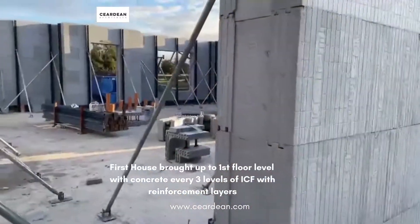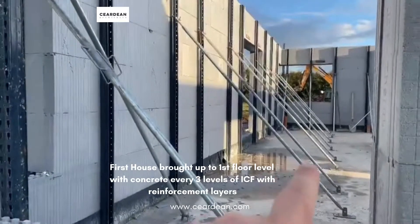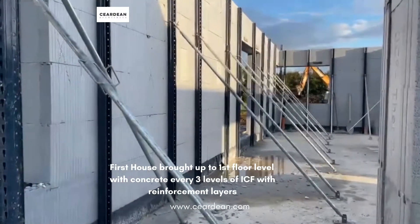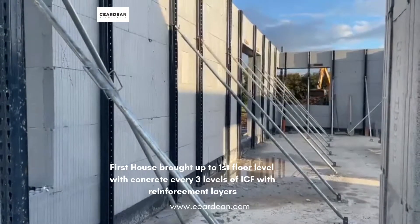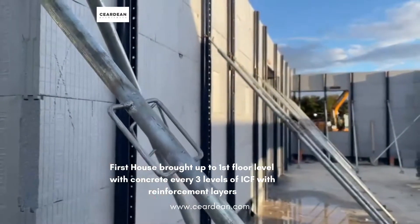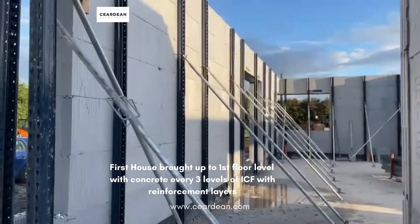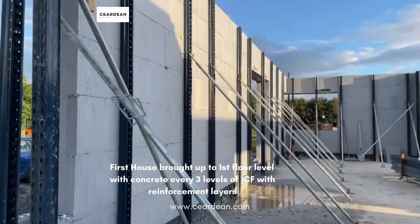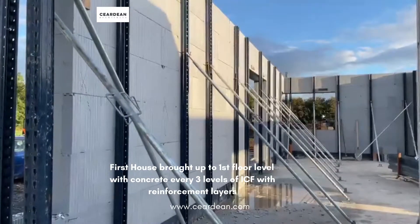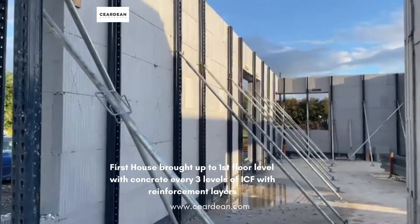Inside the building we have an array of supports which are fixed to the floor and are also then fixed to supports put up against the formwork. As you can see there's a device here which can twist and rotate, so as the concrete is being poured they monitor the straightness of the wall. For any bulging that occurs they can tighten or release the pressure against the wall to ensure that everything is kept straight during the process.